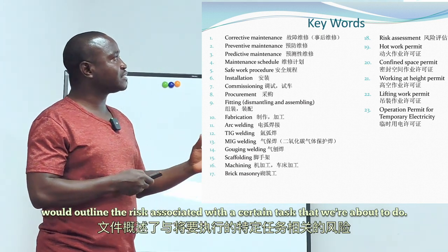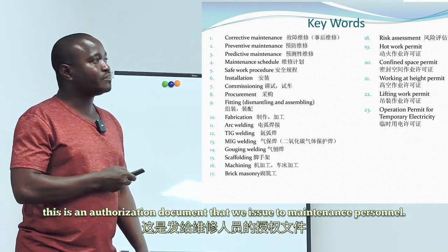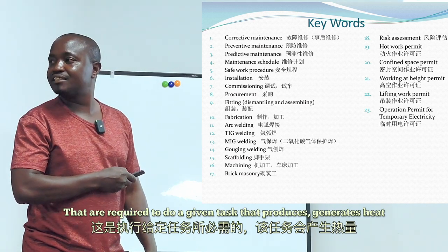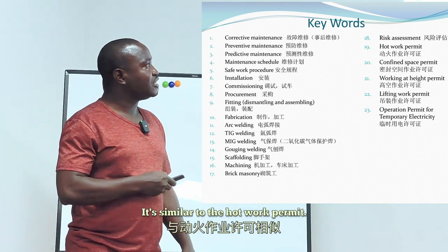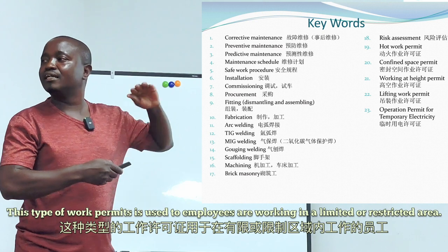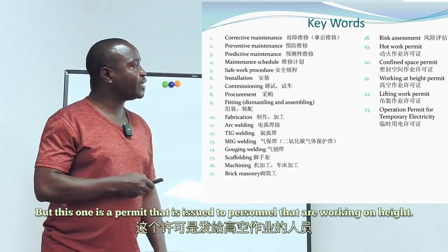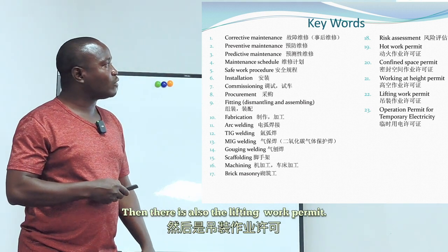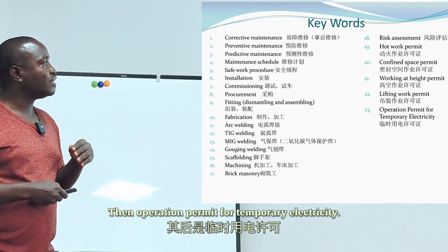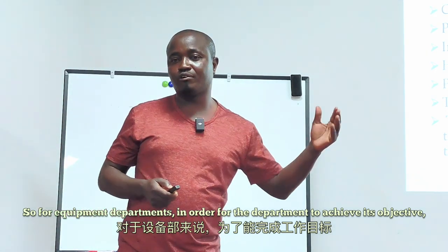The hot work permit is an authorization document issued to maintenance personnel required to do a task that generates heat, such as fire. The confined space permit is similar — it is issued to employees working in a limited or restricted area. The work at height permit is issued to personnel working at height. There is also the lifting permit, used when rigging or lifting something, and an operation permit for temporary electrical isolation.